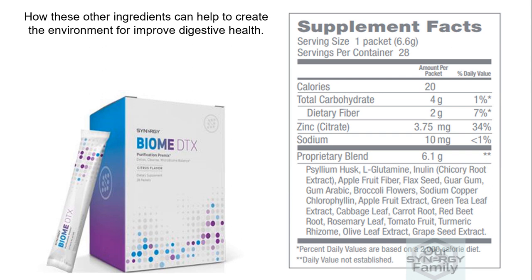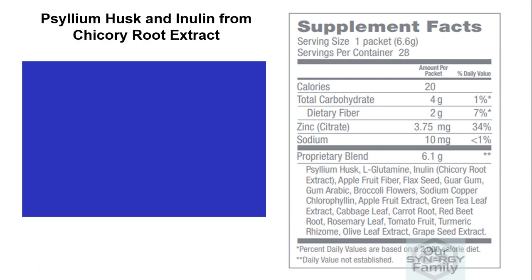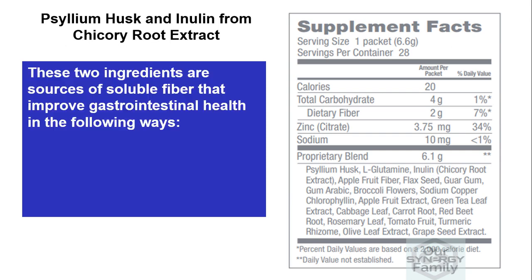In today's video, I want to help you understand how the other ingredients can help create an environment for improved digestive health — improvements that will address the causes of a leaky gut, as well as help you maintain the tight junctions in the lining of your small intestine. The next ingredients are psyllium husk and inulin from chicory root extract.